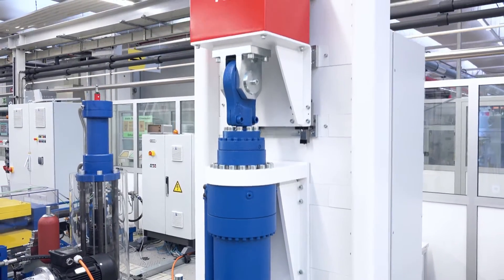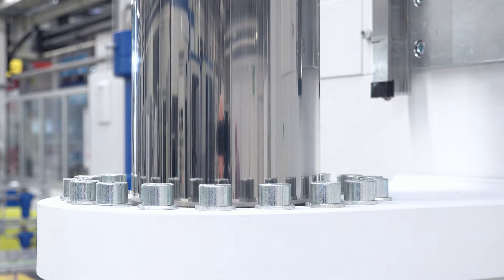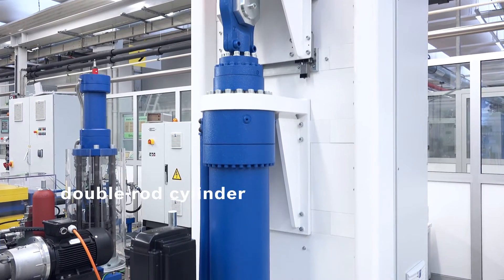Flexible and highly dynamic for powerful tasks up to 250 tons. The double rod cylinder can be switched to single rod mode with a travel of up to 1,800 millimeters and a velocity of maximum 1 meter per second.